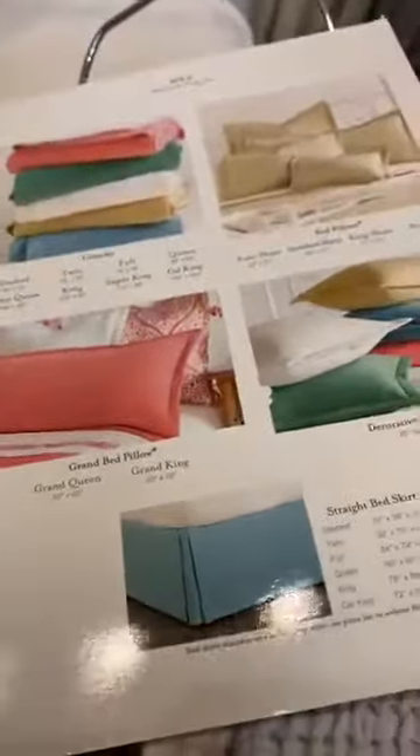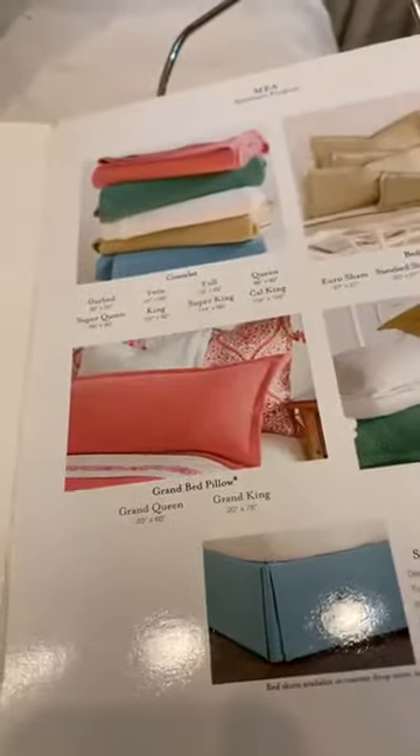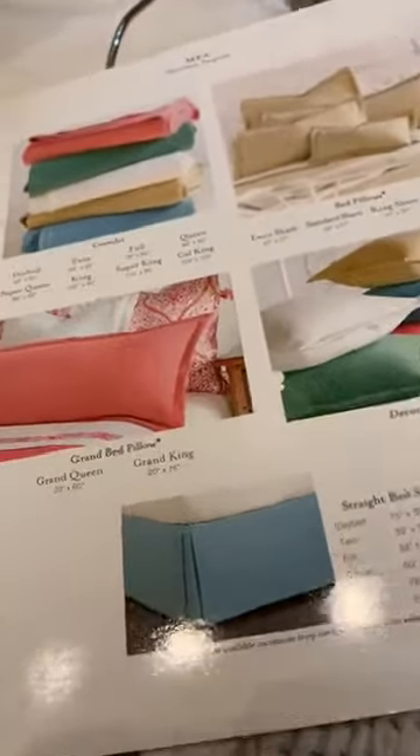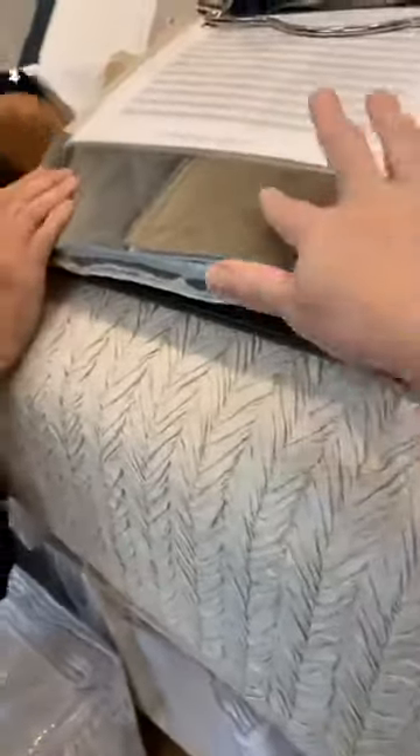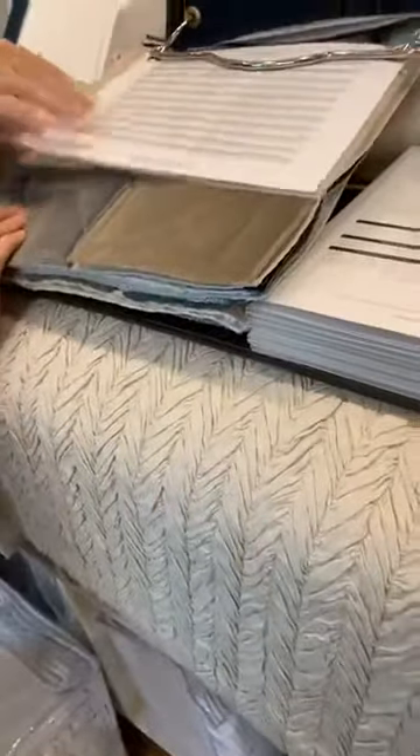We can help you choose the perfect accents to go along with it, just like in this photo, to give it a little bit of life. So if your bedroom is boring and it needs some life, this might be a wonderful way to go. Even with that little pillow pop there — isn't it beautiful? And we can help you with a dust ruffle and the right size shams for your bed.